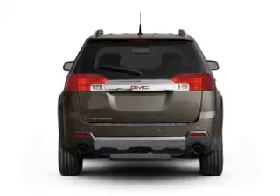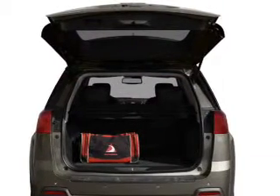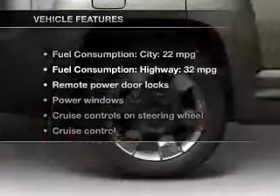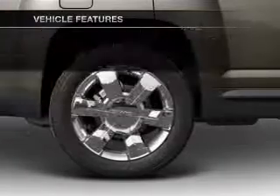Stand out from the crowd with premium wheels. You will appreciate the safety feature of anti-lock brakes, and memory settings make for a more comfortable ride. With these notable features, you won't want to miss out on the opportunity to own this amazing ride.